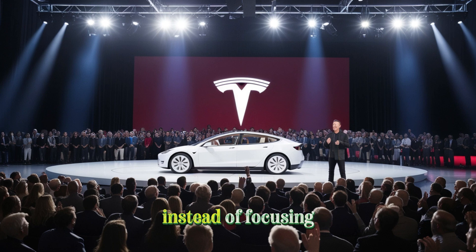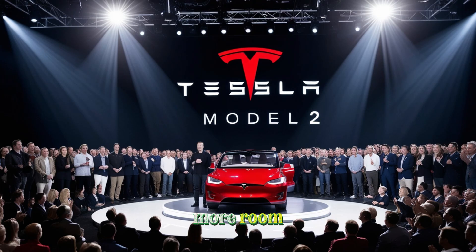According to confirmed details, instead of focusing mainly on aerodynamics and exterior style like the base version, the long-range version of Tesla's new model is designed with more attention to practicality, safety, and comfort. The aim is to make the interior larger, giving both front and back passengers more room while improving visibility and ride quality.